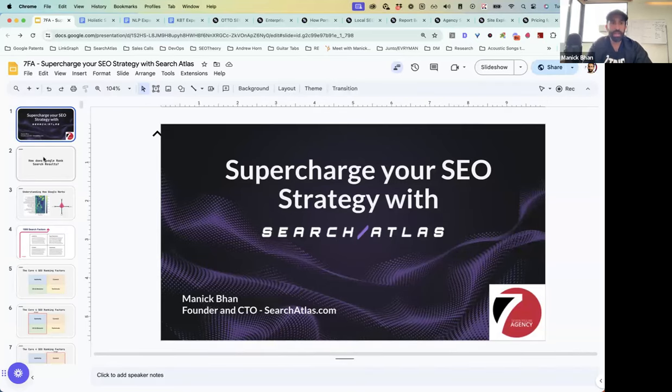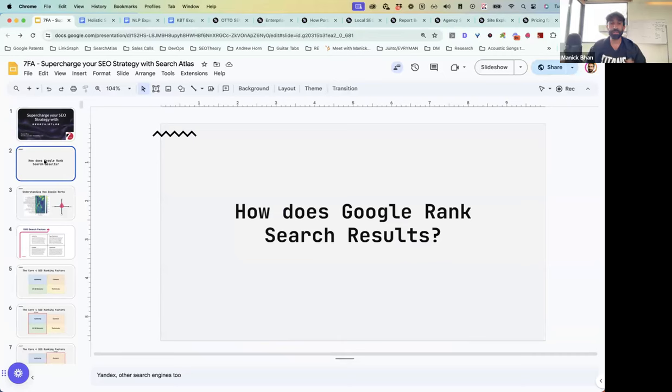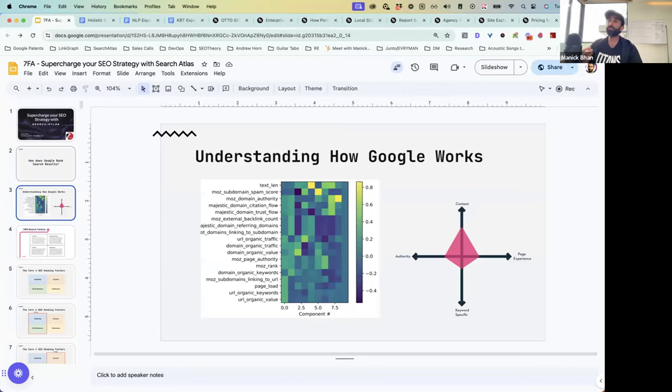I'm going to show you all of it, and if you guys have questions, you can ask me anything. My journey began with this simple question: how does Google rank search results? It should be simple, but as we all know, it's not. We started by doing correlation studies, looking at search results and analyzing them with metrics from Moz, Ahrefs, and Majestic — the TrustFlow and Citation Flow metrics and content metrics.